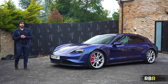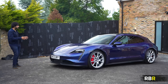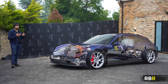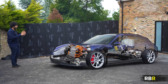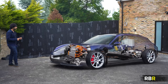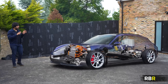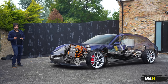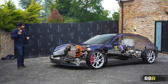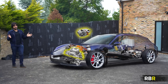What makes the Taycan and thus the Sport Turismo so good is that Porsche's goal was to make a really good sports car, and everything they've done echoes that mission statement. At the heart of it we've got the 800-volt electric system and a performance battery that sits as low as possible with foot garages so you sit low like a sports car. In terms of the battery, you either have a 79 kWh unit or a 93 kWh performance plus — do not buy the standard battery version.